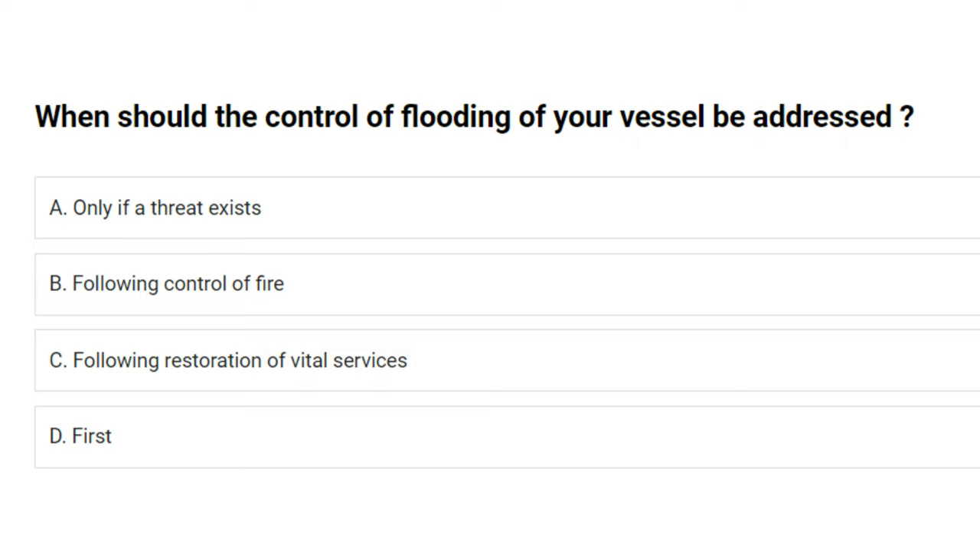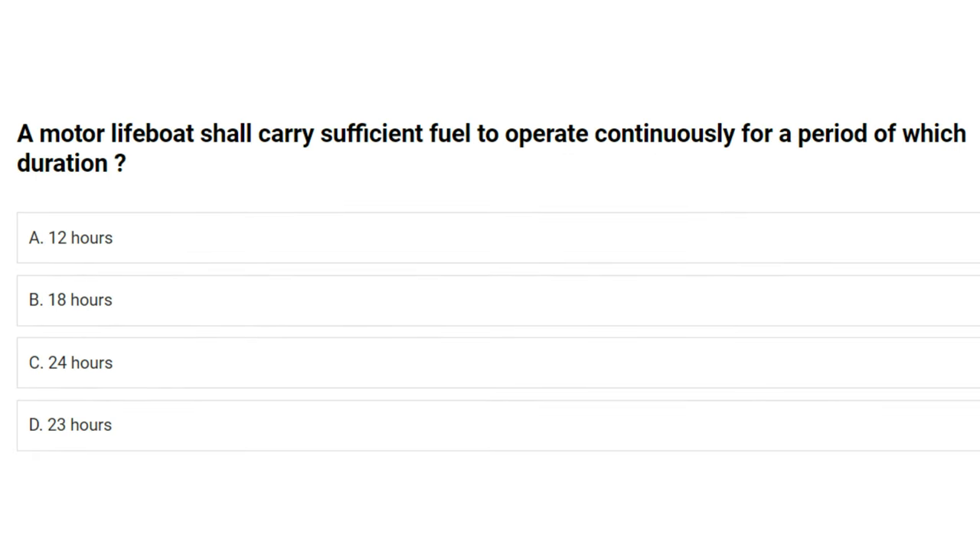When should the control of flooding of your vessel be addressed? A) only if a threat exists, B) following control of fire, C) following restoration of vital services, D) first. The answer is B: following control of fire.